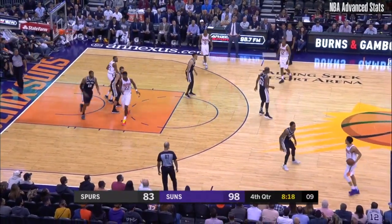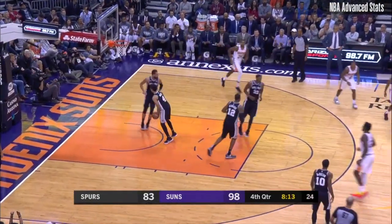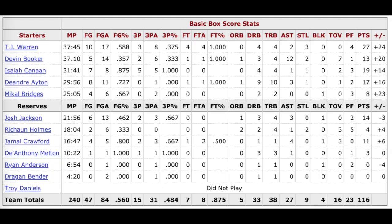Booker takes a handoff with a lot of contact outside. Ayton squares up and knocks it down over Aldridge.